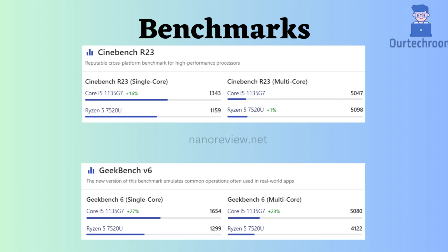Overall, we can conclude that if you prioritize performance and are willing to pay a bit more, the Intel Core i5-1135G7 might be the better choice. However, if you value battery life, affordability, and the future-proofing potential of DDR5 support, the AMD Ryzen 5 7520U is a compelling option.